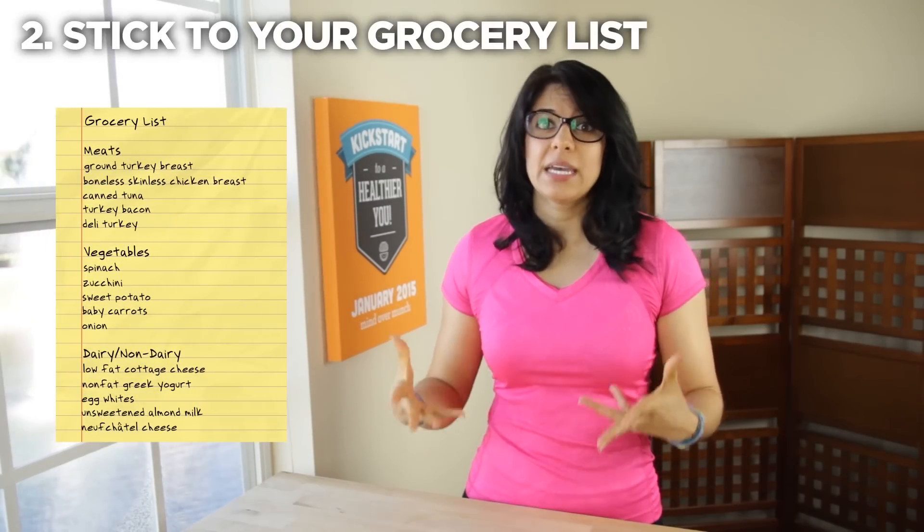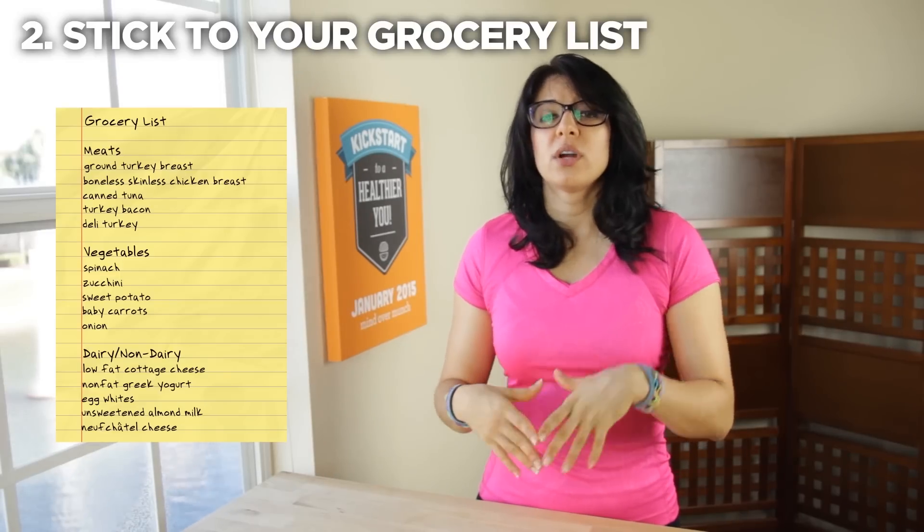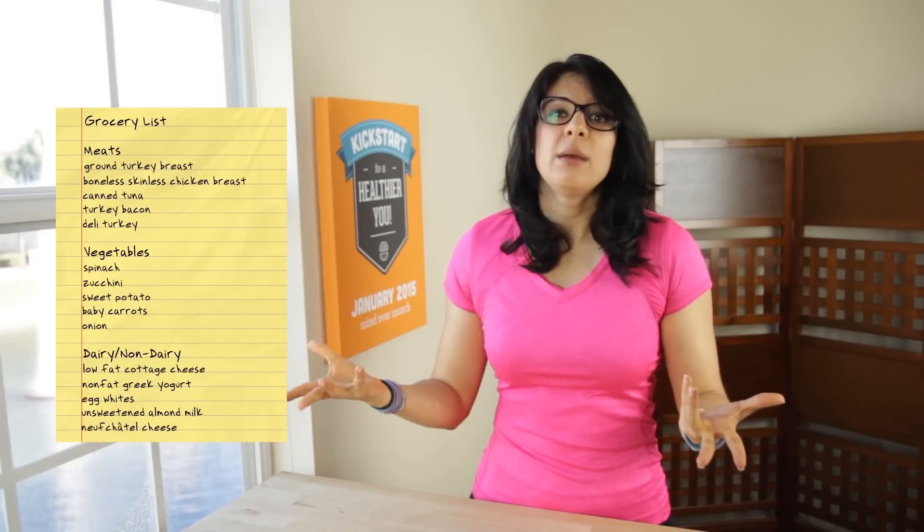Stick to your grocery list and plan ahead. When we go to the grocery store unprepared or hungry, it becomes too easy to make unplanned, impromptu purchases which all end up adding up in our final tab. Go prepared and go full.